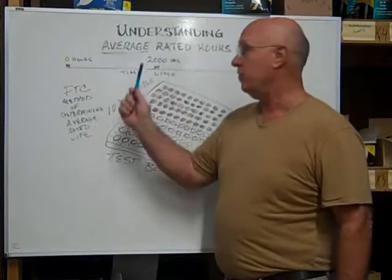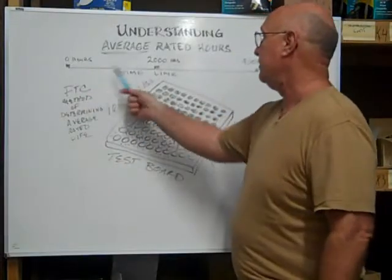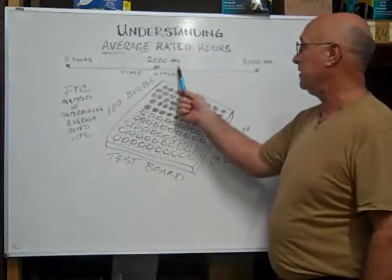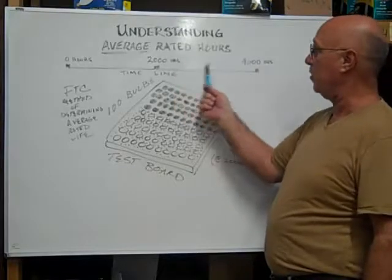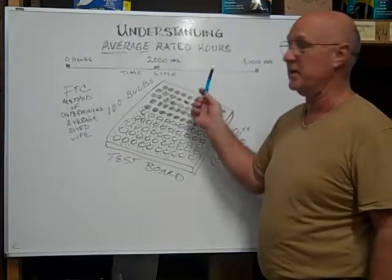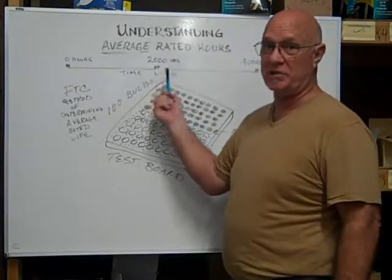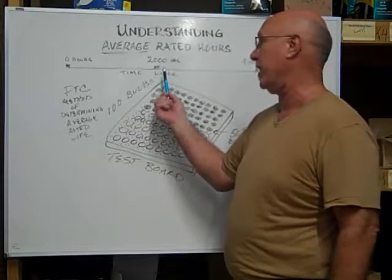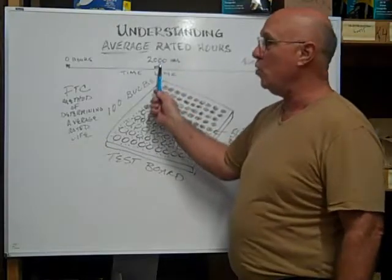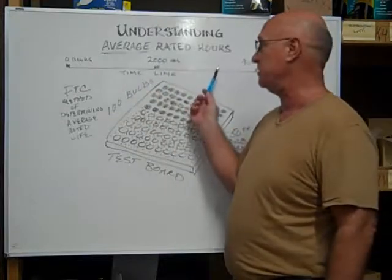Now, the first bulb may burn out at zero hours — as soon as they turn it on. But then after that, the 50th bulb to the 100th bulb may last up to 4,000 hours. But the average life of the bulb is 2,000 hours because the 50th bulb burned out. There's no accounting for deviation on either side of the statistical mean, which for this bulb would be 2,000 hours.